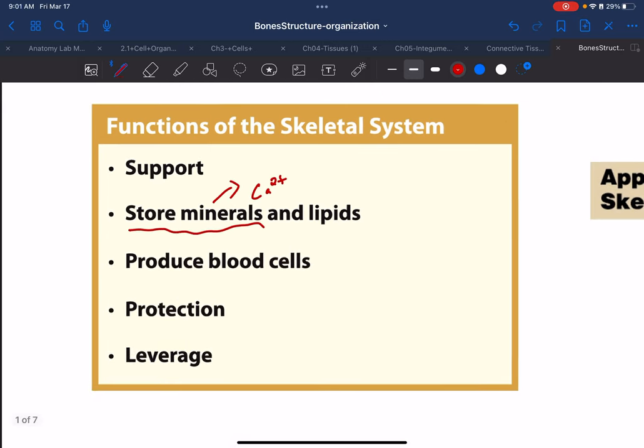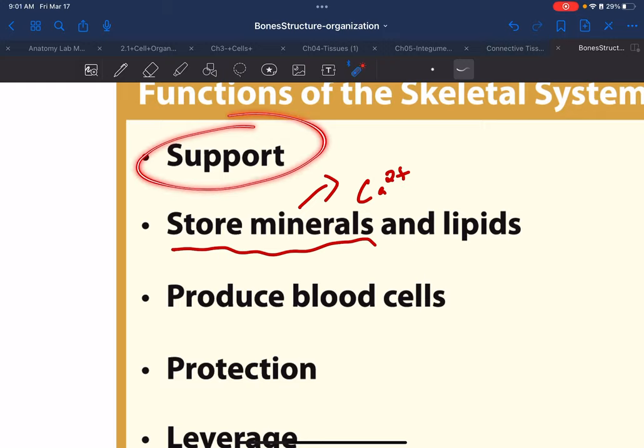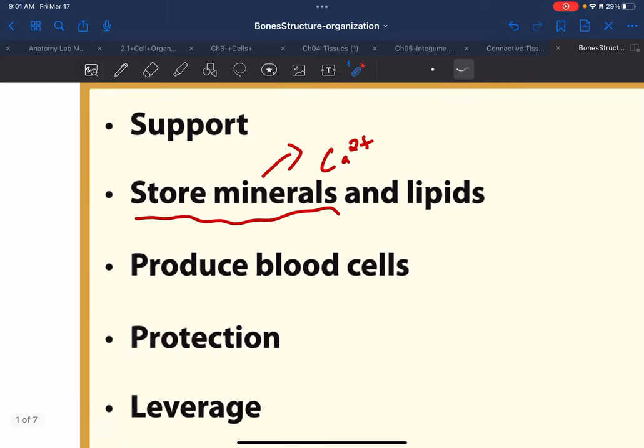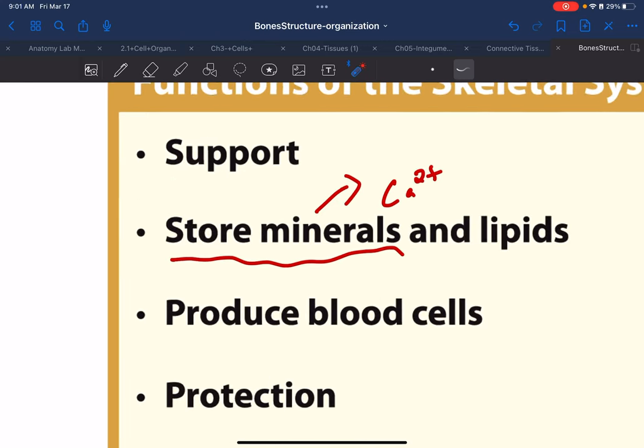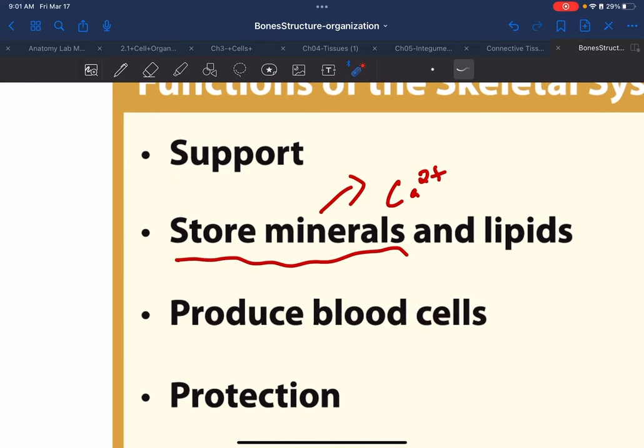Bones provide support, keeping us upright and keeping us from being just a bag of organs. They also support and protect precious organs — the rib cage protects the heart and lungs, the skull protects the brain. Bones also store minerals, particularly calcium. Your body stores calcium in your bones, which is why they say drink a lot of milk — it has a lot of calcium, and milk is good for bones for that reason.